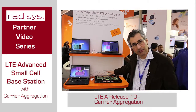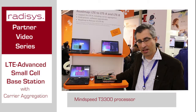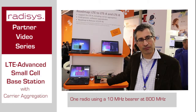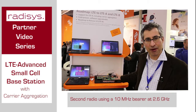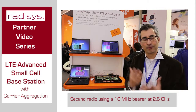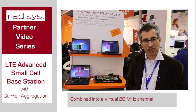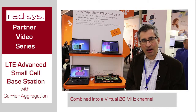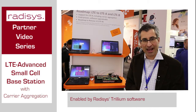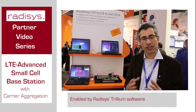This system — what we have here — is a small cell base station with our T3300 processor. One radio is a 10 megahertz bearer at 800 MHz and the second radio is a 10 megahertz bearer at 2.6 gigahertz. Two separate radios are combined so that on the chip there is a virtual 20 megahertz channel. That gives the operator higher speed, more performance, and the trunking gain advantages of one big 20 megahertz wide bearer — much more efficient.